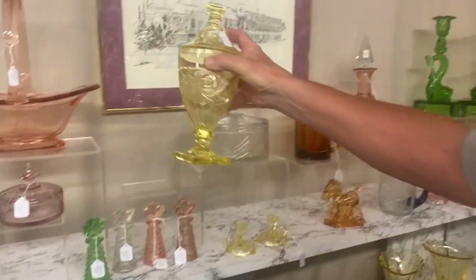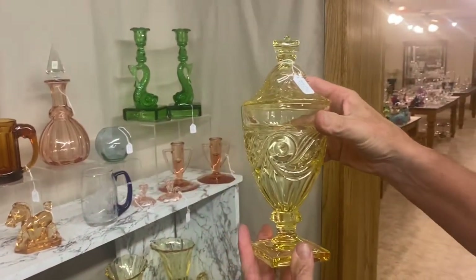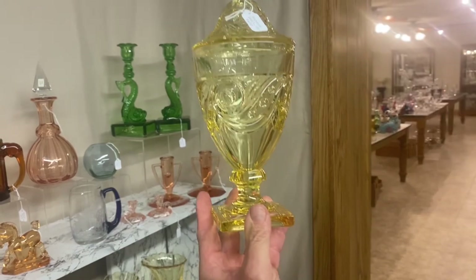Ipswich candy jar in two sizes. This is the large size — it's $425. And of course the color is Sahara.